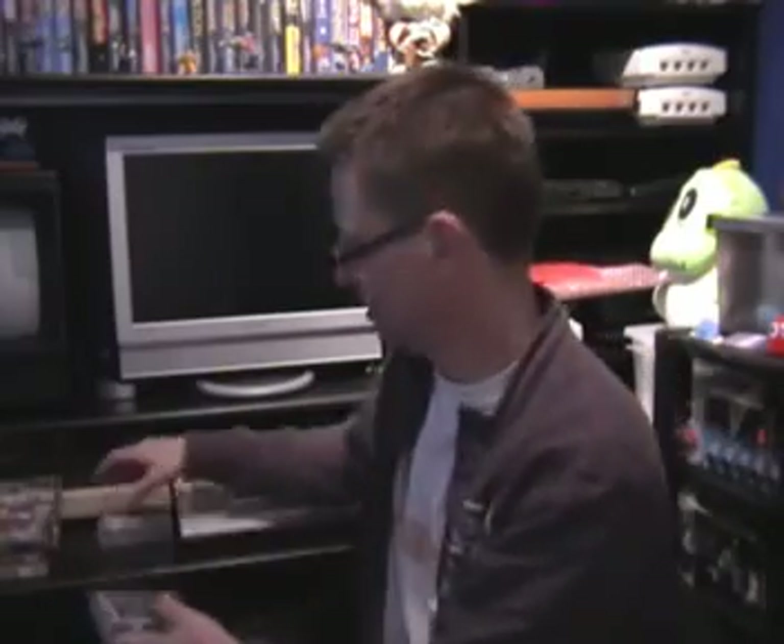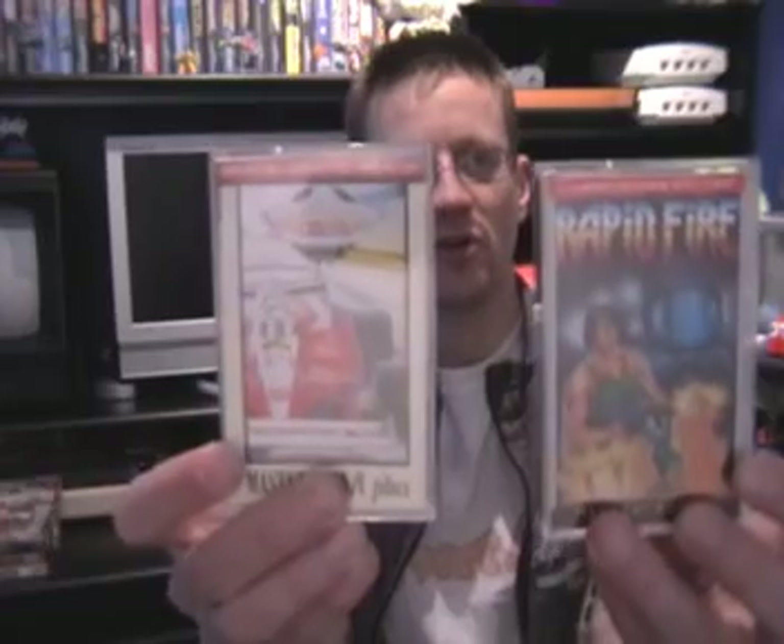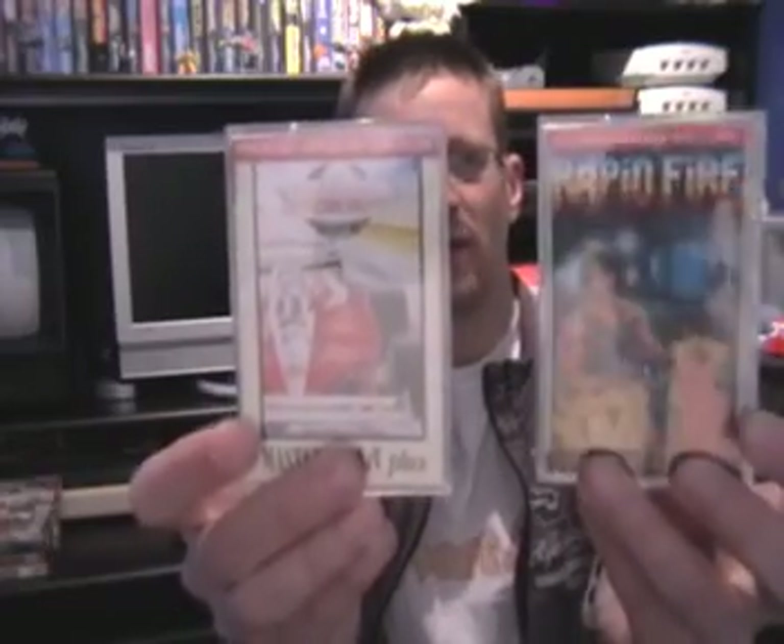Hello again, time for another collection update. Been buying a few things off eBay to start with as usual. The first game is Aliens on the Ricochet label, and that was two quid exactly including postage. Also picked up off Ricochet, Dandare the first one, and that was £1.70 something. And two games which were 50 pence each plus postage from the same seller — that's Continental Circus and Rapid Fire.